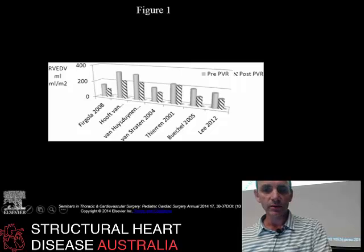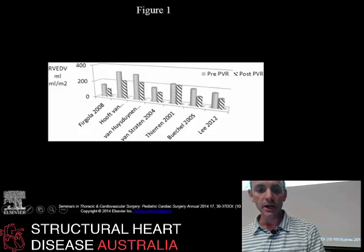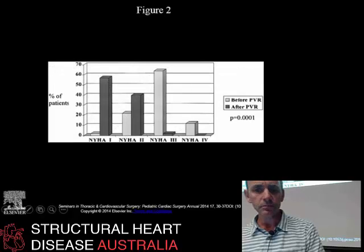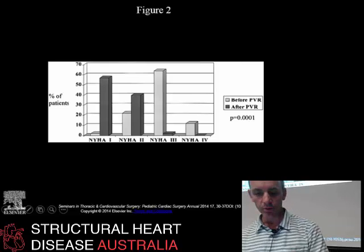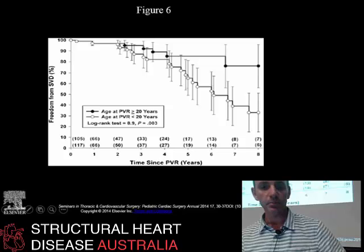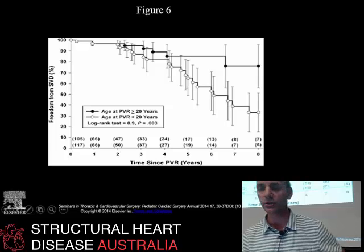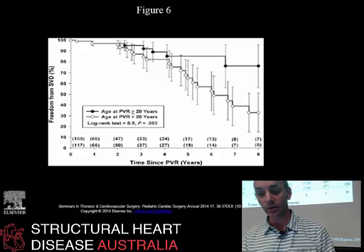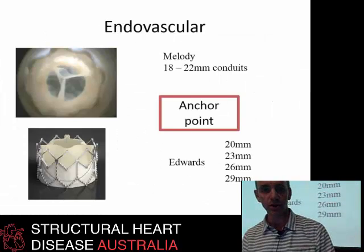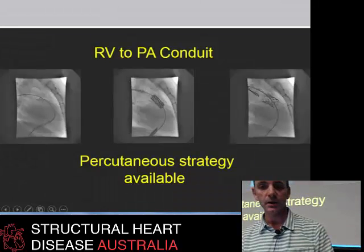Studies of right ventricular volumes pre- and post-pulmonary valve replacement clearly show that surgical replacement does reduce the volume of the right ventricle, which is a good thing. Patients' exercise capacity also improves — that's well documented. But the timing isn't so well documented. There's a graph showing patients who had pulmonary valve replacements before versus after 20 years of age; surgical valves deteriorate much more quickly in smaller patients, potentially due to size mismatch. None of the solutions are perfect — neither the endovascular nor the surgical approach.